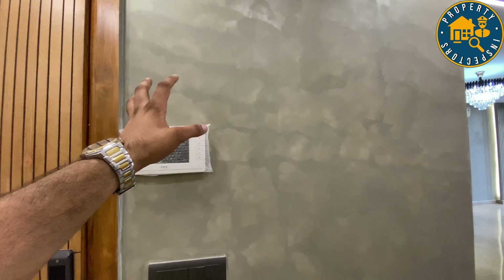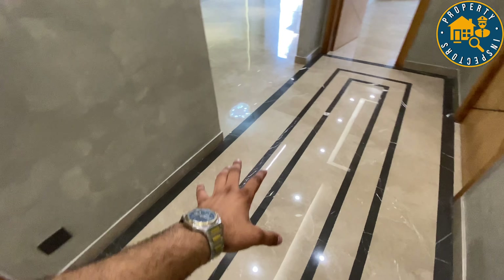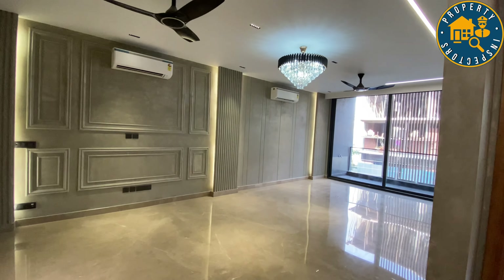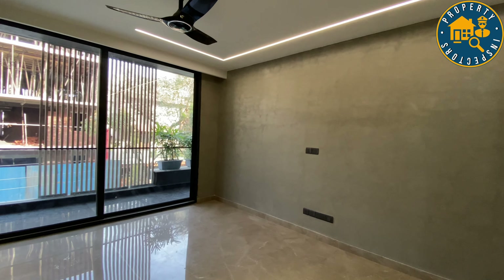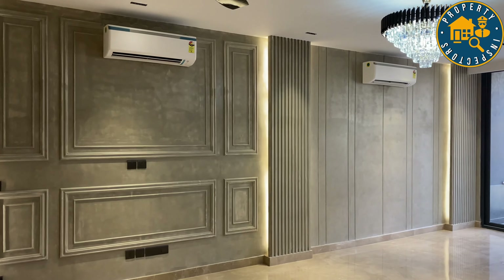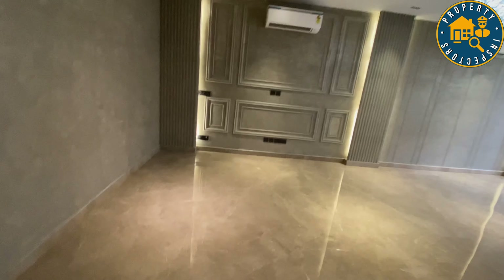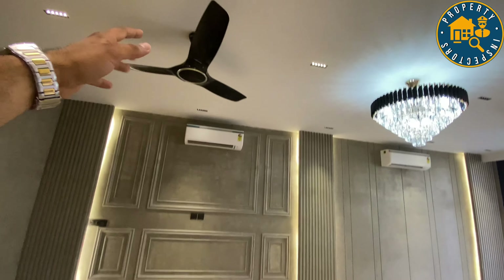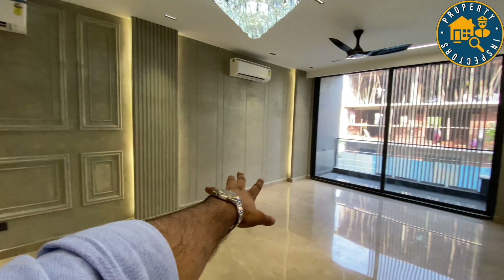You will see this on the physical visit — this is a very beautiful finish here. It's total Italian marble flooring. Let's enter our drawing space. This is our dining space and this is our drawing space.